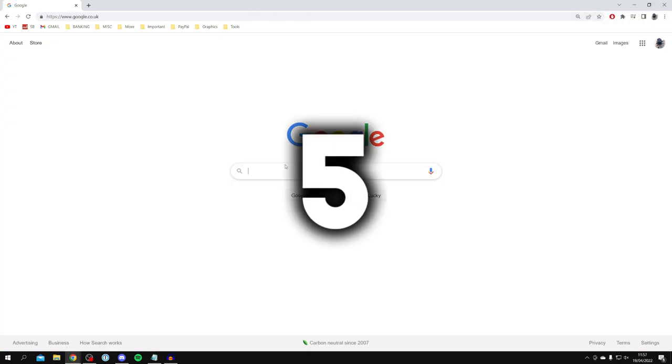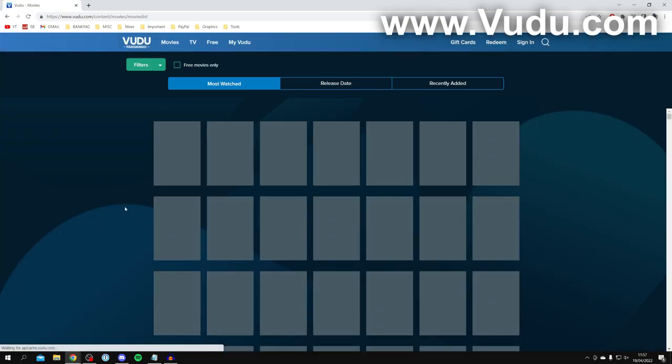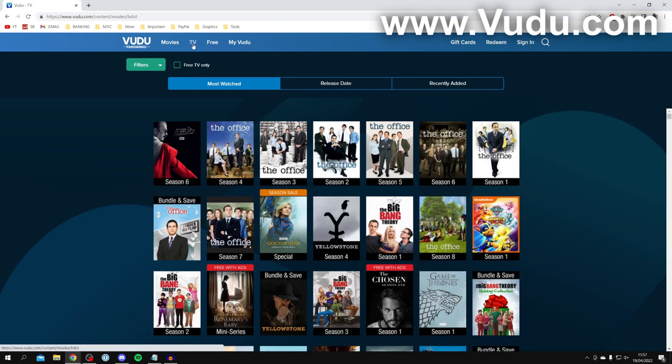Coming in at number five is Vudu. Search for Vudu and make sure you go to vudu.com. It may take you to movies but you can switch — come to the top and click on TV, then click on 'Free TV Only' and it's only going to show you the shows which are free.